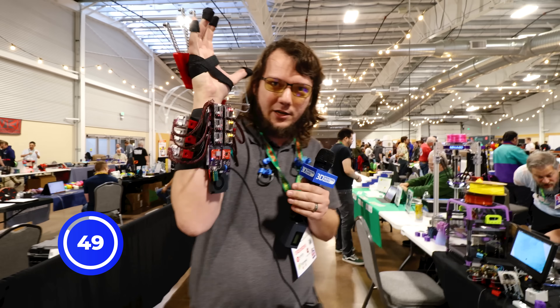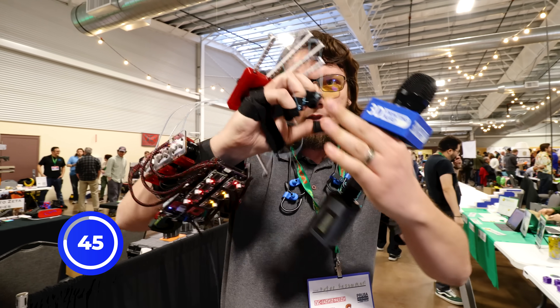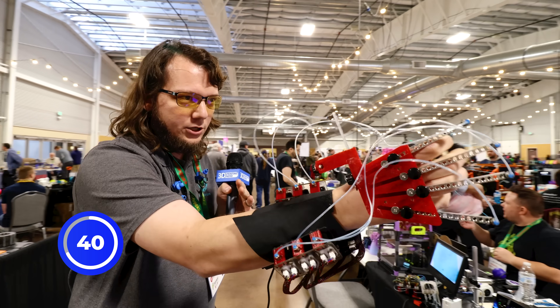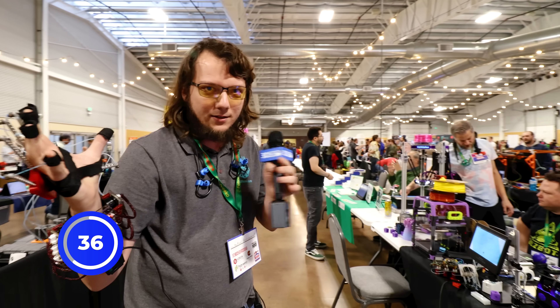We've got some gimbal motors like you see people using on steady cams at conventions that can provide various amounts of force on our fingers with these fishing lines here. So you'll be able to reach into your game and feel like a squishy ball or maybe like a hard coffee mug, all sorts of things.